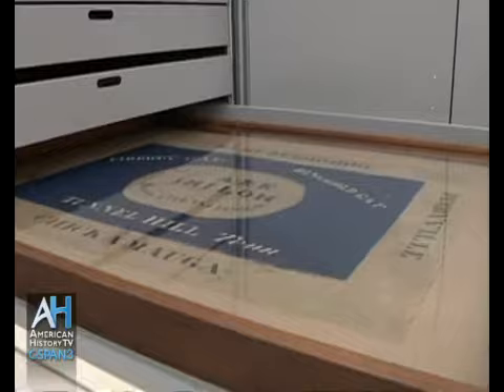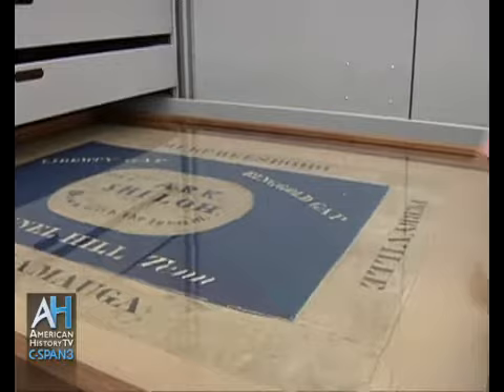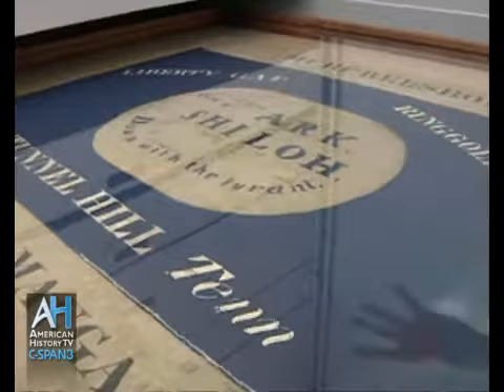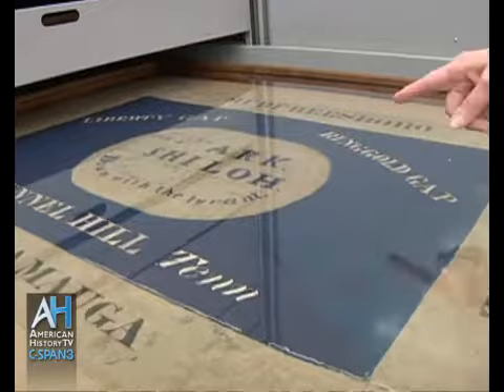This one is what's called a Hardee pattern — a typical Hardee pattern. They were white, usually had a white border around it with a blue field. In the center, a crescent moon or moon shape was usually where the units were designated — the sixth and seventh in this particular one. This one too was at Ringgold Gap and Tunnel Hill in Tennessee, but more importantly it was at Shiloh.